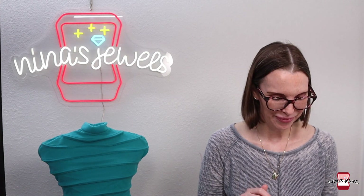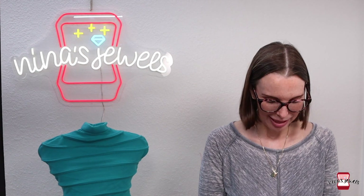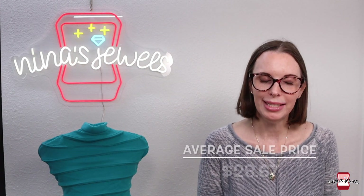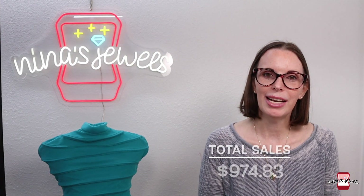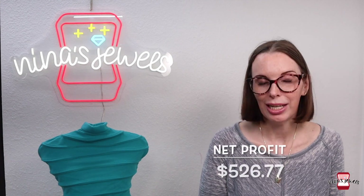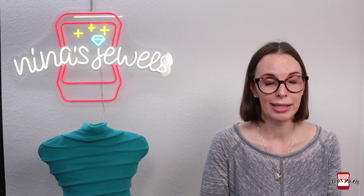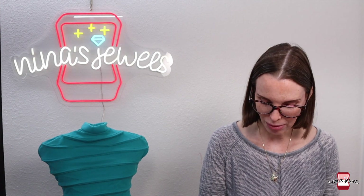Let's go over the totals for the week of July 23rd through 29th. We had 34 sales for an average sale price of $28.67. Our sales totaled $974.83 for a net profit of $526.77. Not quite as good as last week — we didn't list nearly as much, which affected our sales, and we also didn't have any Magic cards listed.